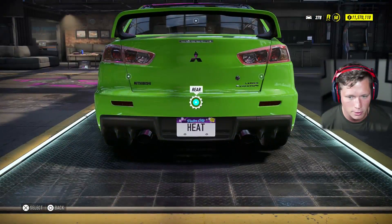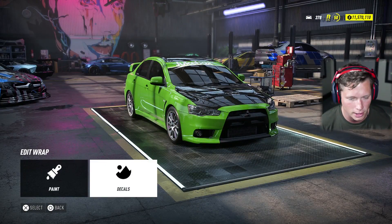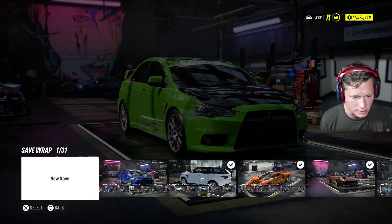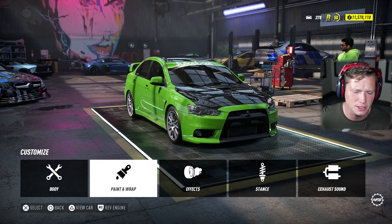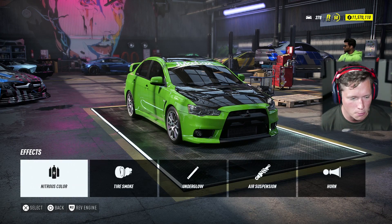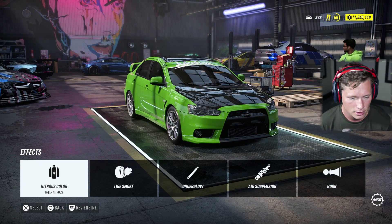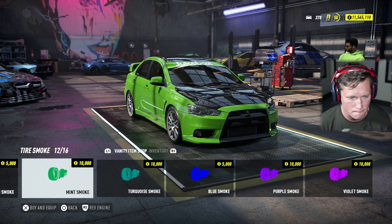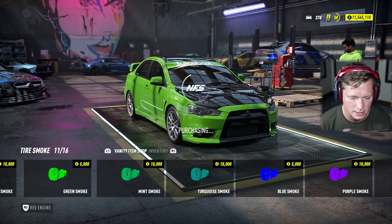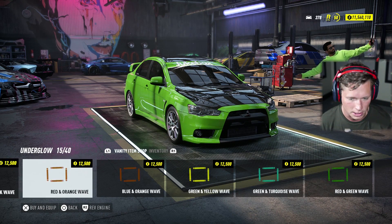Is there anything else we want to edit, add, or take off? No, we're looking pretty good. All right, that's a good base — we're going to save the changes. I feel like the green is a little bit more unique than the blue, so green nitrous, green tire smoke, and some green underglow and call it a day.